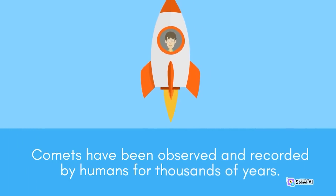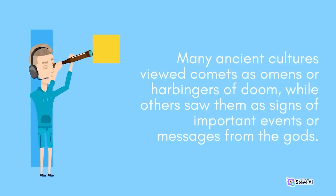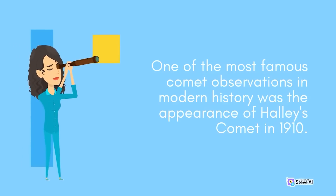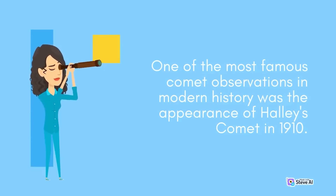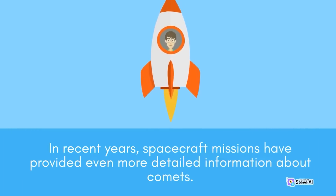Comets have been observed and recorded by humans for thousands of years. One of the earliest recorded observations of a comet dates back to 1059 BCE in ancient China. Many ancient cultures viewed comets as omens or harbingers of doom, while others saw them as signs of important events or messages from the gods. In the modern era, advances in technology have allowed us to study comets in much greater detail. One of the most famous comet observations in modern history was the appearance of Halley's Comet in 1910, observed by astronomers all over the world. In recent years, spacecraft missions have provided even more detailed information about comets.